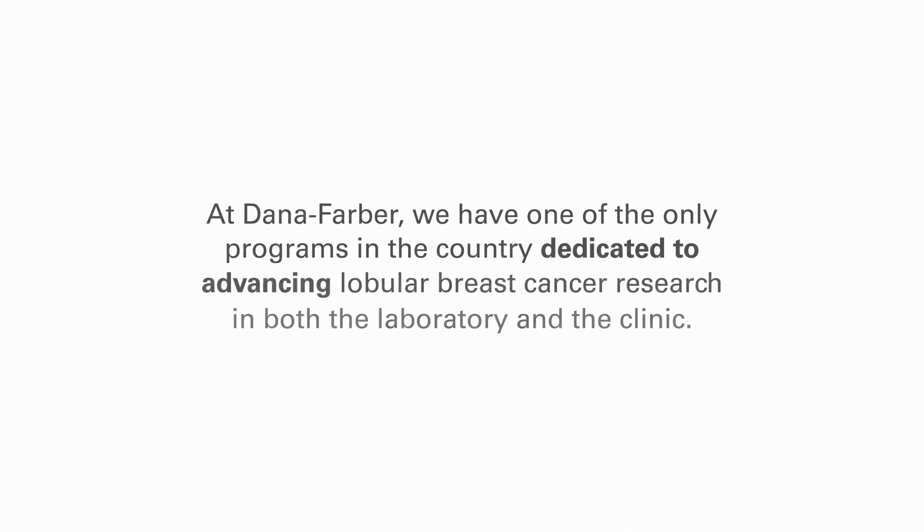At Dana-Farber, we have one of the only programs in the country dedicated to advancing lobular breast cancer research in both the laboratory and the clinic.